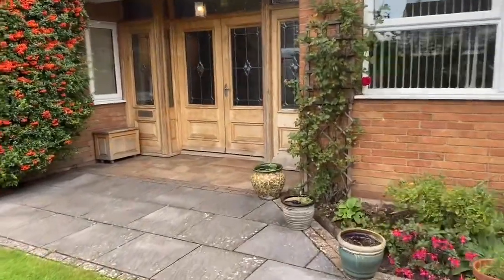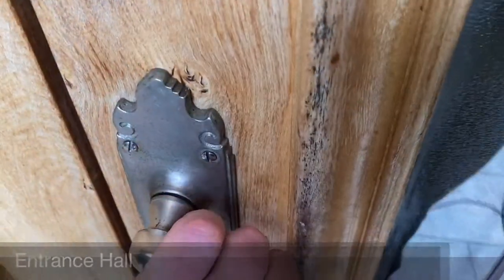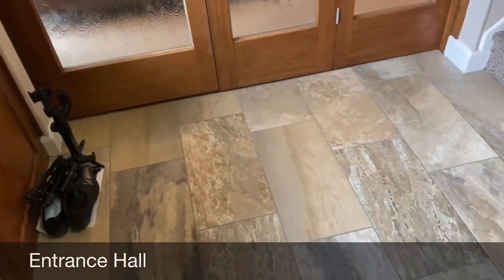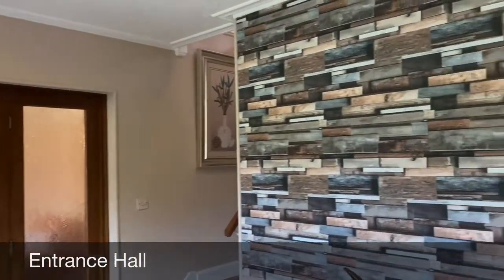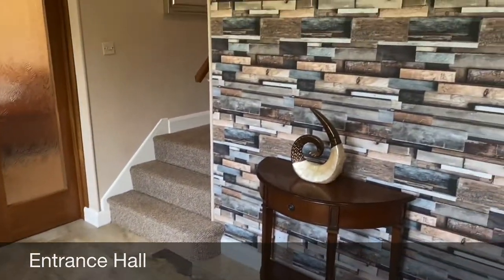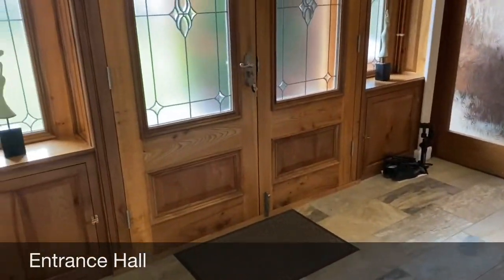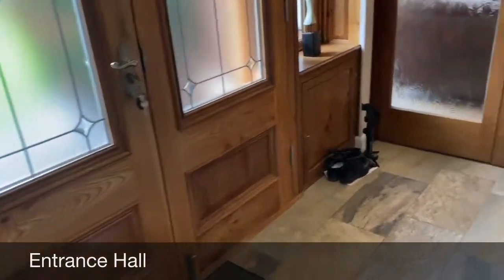So we'll now go in to show you around. As you make entry to the property, you come into a very large spacious entrance hallway. The landlord has lovingly restored this property from top to bottom — new flooring, fully redecorated. It is absolutely superb. If I just turn around this way to give you an idea of the front doors, it's very grand, really well thought out.